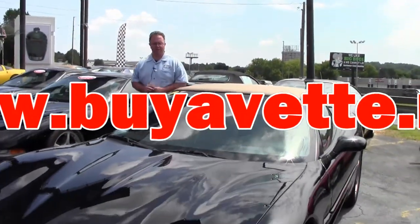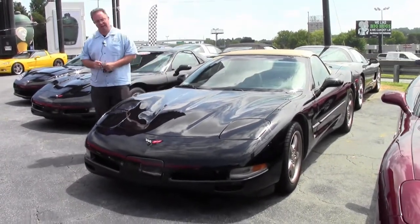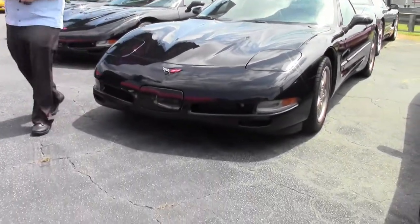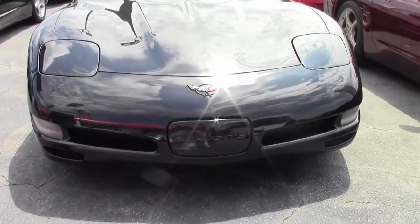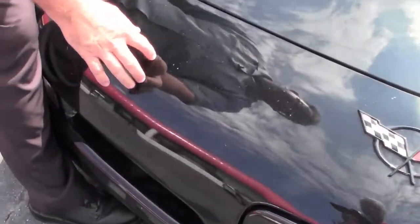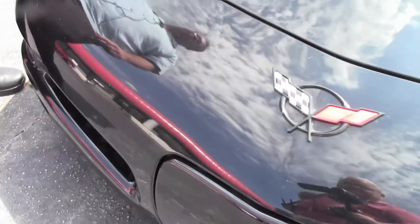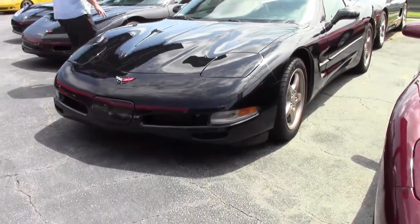Welcome to Buy a Vet. John Ivankovic here. Today we're going to take a look at a 2002 black/tan convertible — a beautiful car. Black cars do start to show a little road rash up front, but it is not in bad shape at all. This does have the magnesium wheels to match the tan interior.